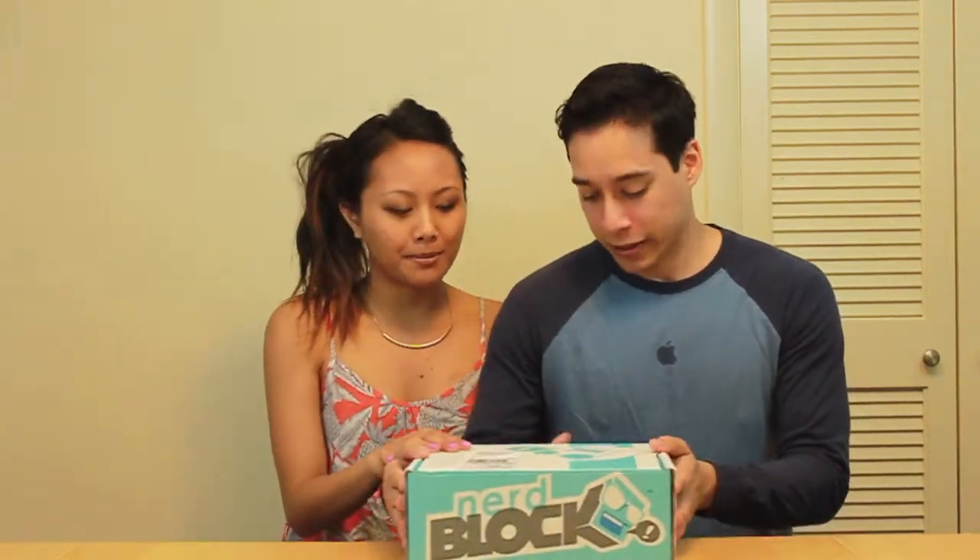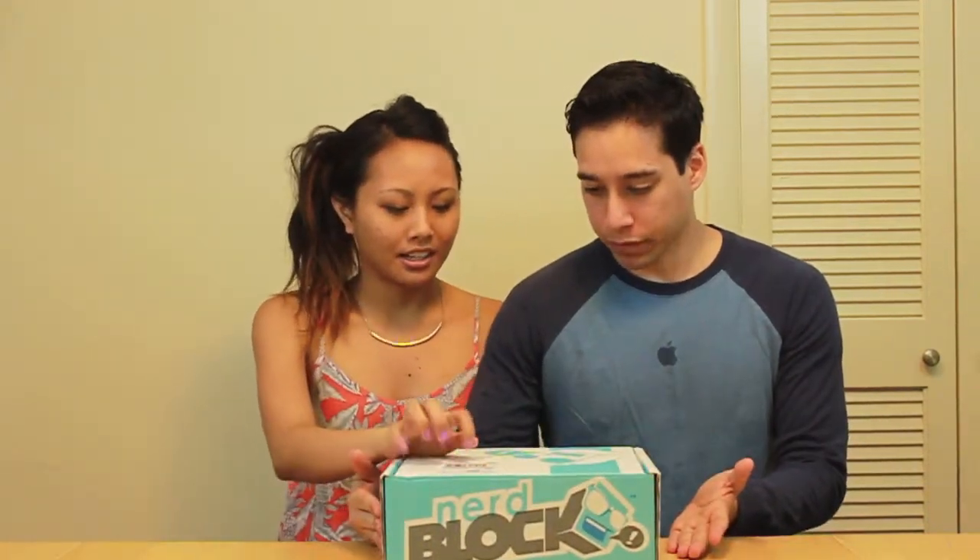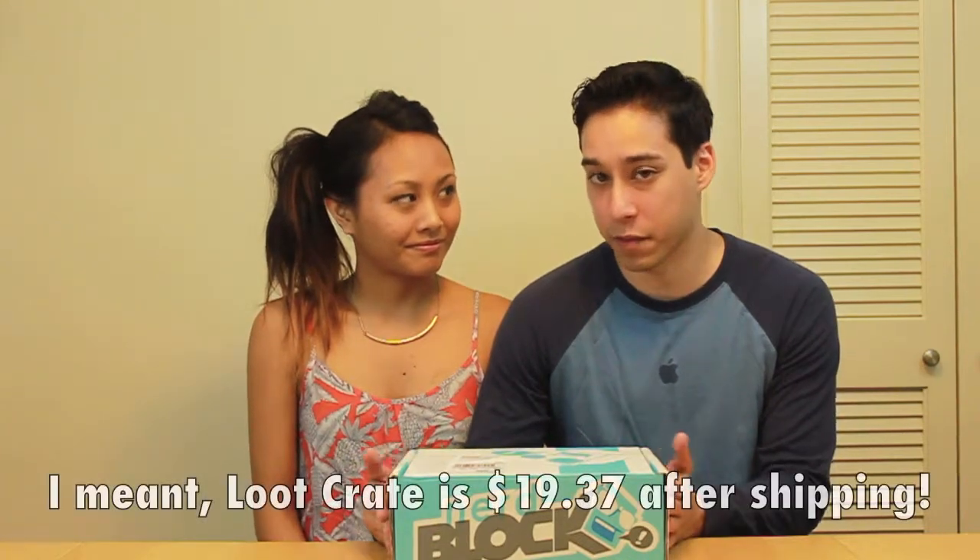The Dawn of Gaming here. Megan said to do another unboxing — this time we got NerdBlock. First time getting a NerdBlock, so it's gonna be interesting. NerdBlock is $19.99 before shipping, which is a little different than Loot Crate, which went from $13.37 to $19.99. I know that NerdBlock always includes a shirt. So let's open this up and see what it is.